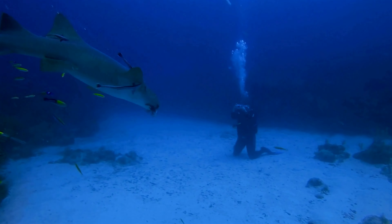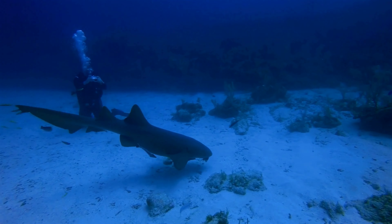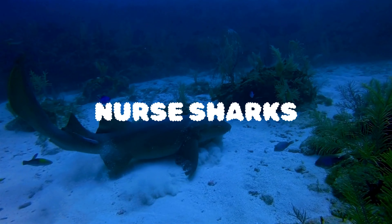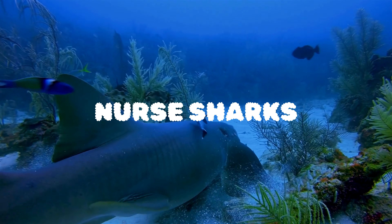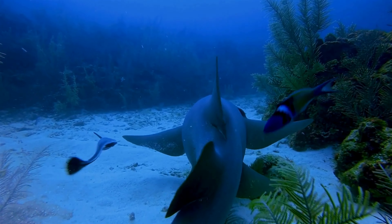What's up ocean enthusiasts? Welcome back to our channel. Today we're diving deep, literally, into the fascinating world of nurse sharks. If you're new here, don't forget to hit that subscribe button and ring the bell for more incredible marine content. Now let's get started with some mind-blowing facts about nurse sharks.